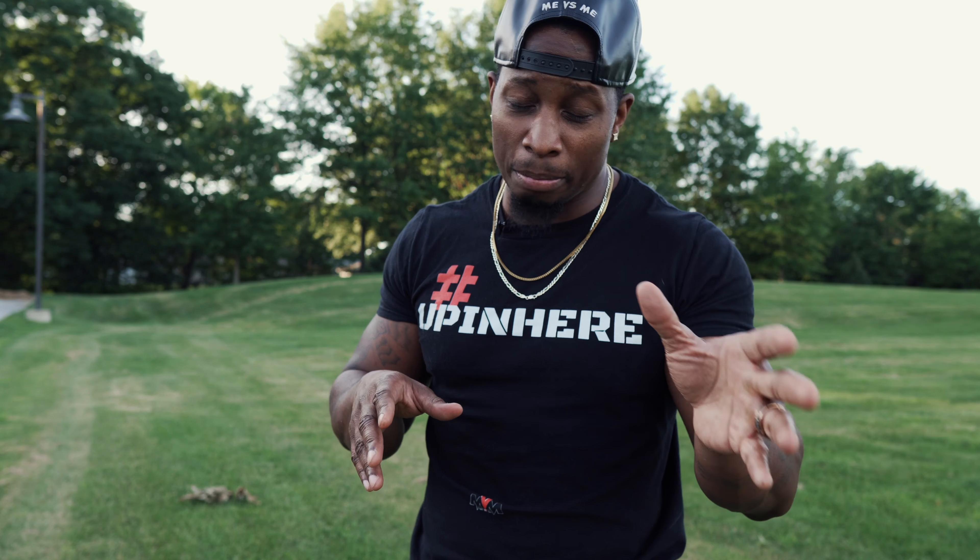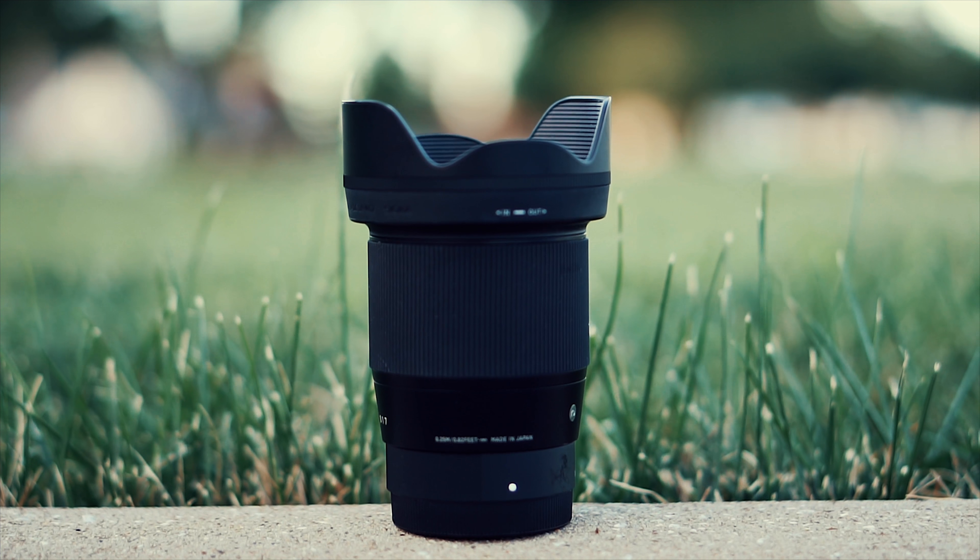You probably clicked on this video because you either own a Sony 5000 series camera or a 6000 series camera and you want to know if the Sigma 16mm f/1.4 — the lens I'm filming on right now — is worth your money and if you should buy it. I'm just going to tell you flat out: if you own a Sony 5000 or 6000 series camera and you don't have one of these lenses in your arsenal, you are tripping. You are set tripping if you don't own a Sigma 16mm f/1.4.